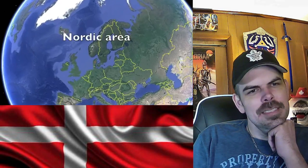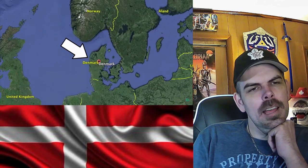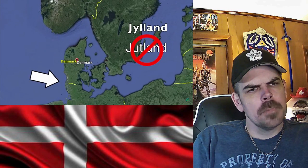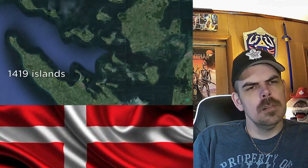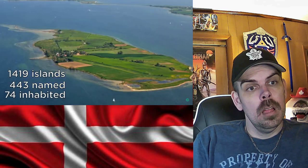Denmark — the link between the rest of Europe and Scandinavia. So much to discuss. Denmark is classified as a Nordic country, hence located in the Northern European region, even though it's kind of the southernmost state in the Nordics. Denmark is made of the Jylland peninsula that connects to Germany in the south, as well as 1,419 islands. Of those, only 443 are named and 74 are inhabited.